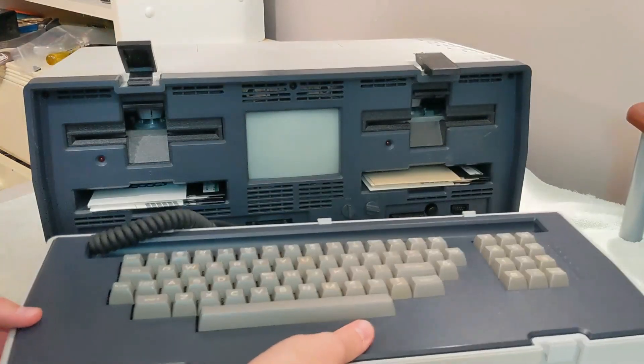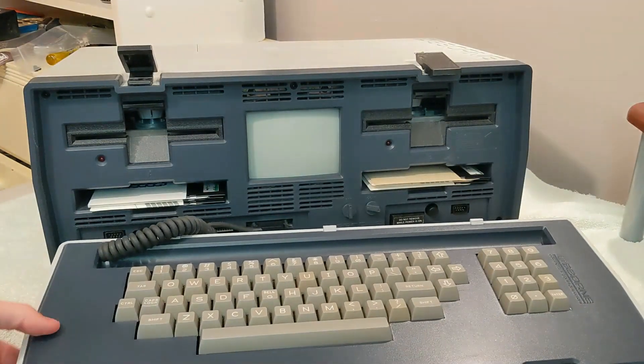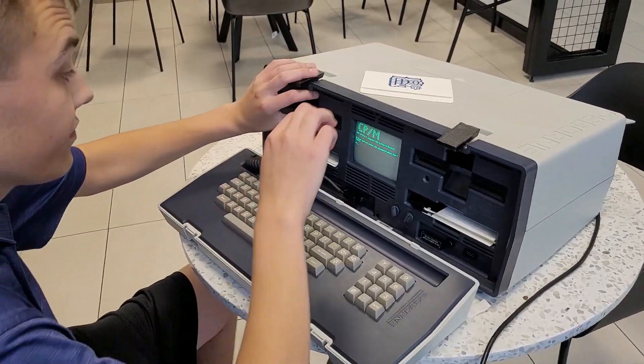The Osborne Computer Corporation was the first developer of a mass-market portable computer, but ultimately became an obscure relic of the past.